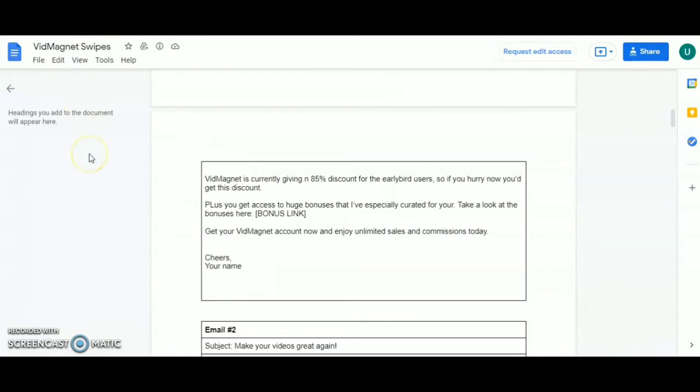VidMagnet is currently giving an 85% discount for early bird users. If you hurry now, you are getting this discount, plus you get access to huge bonuses specially curated for you. Take a look at the bonuses.